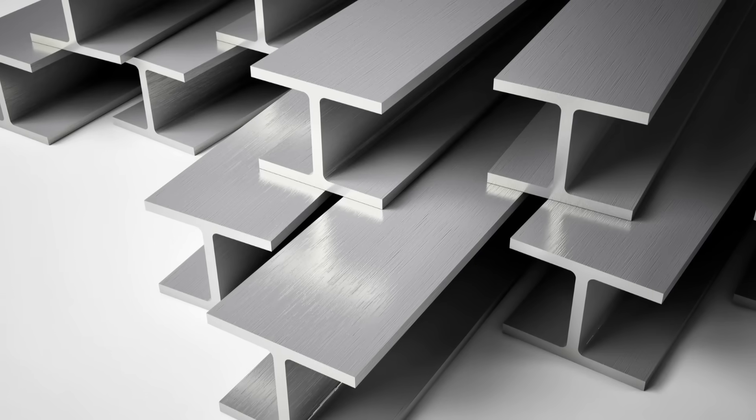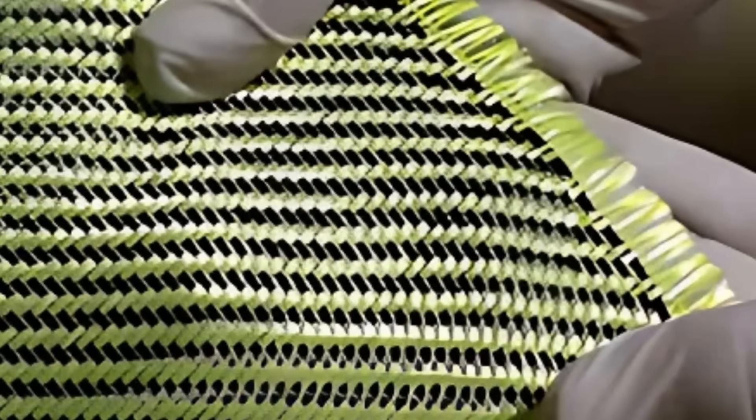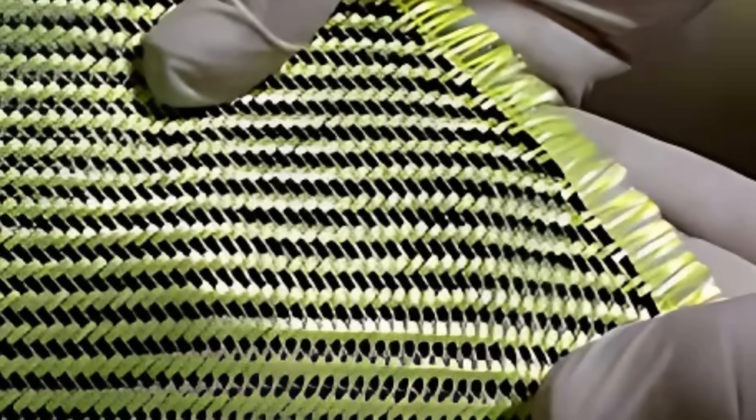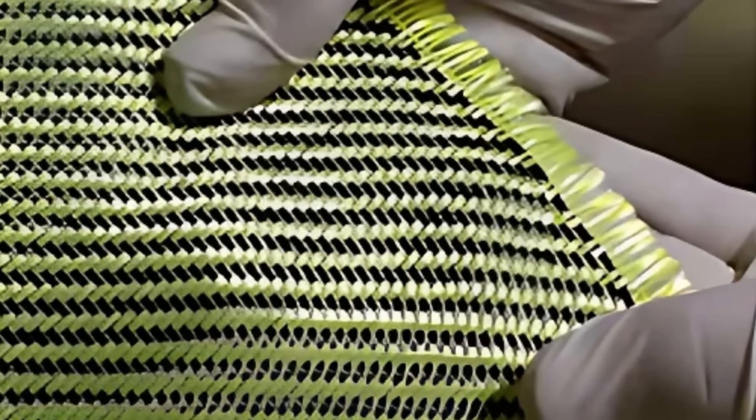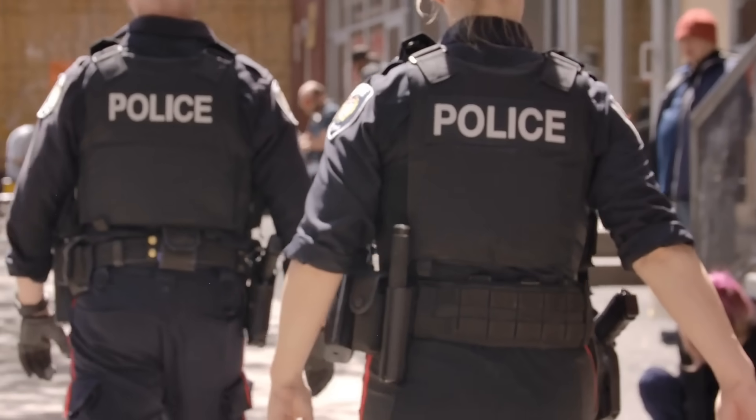So next time you hear the phrase 'tougher than steel,' you'll know — it's not just a saying, it's Kevlar. From a laboratory accident to a life-saving invention, Kevlar's journey is nothing short of remarkable. It redefined what fabric could do, proving that protection doesn't have to come from heavy metal plates.